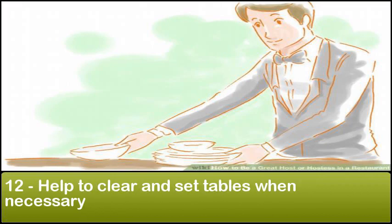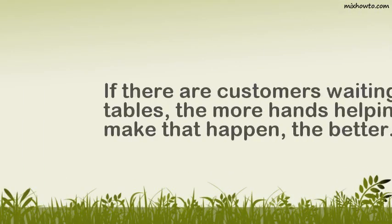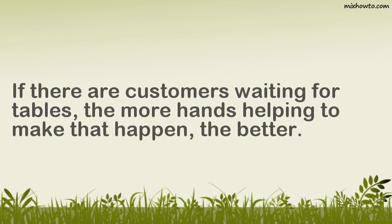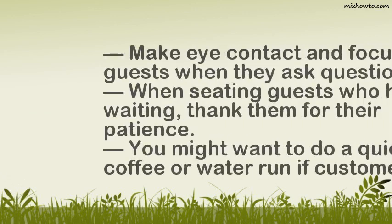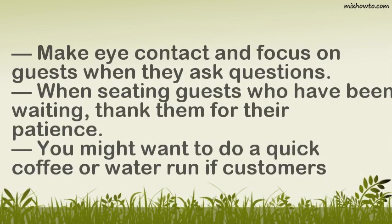Step 12: Help to clear and set tables when necessary. Step 13: Make eye contact and focus on guests when they ask questions. Step 14: When seating guests who have been waiting, thank them for their patience.